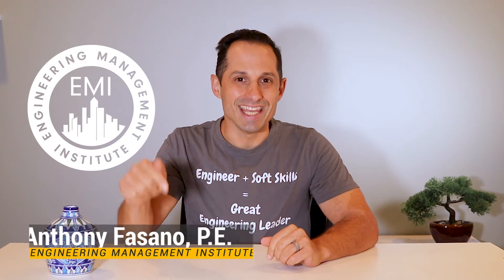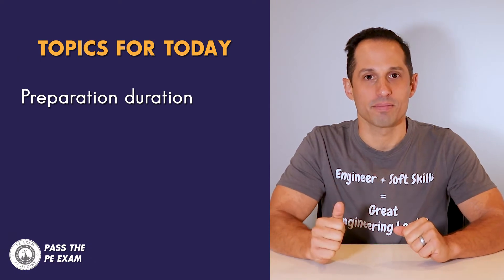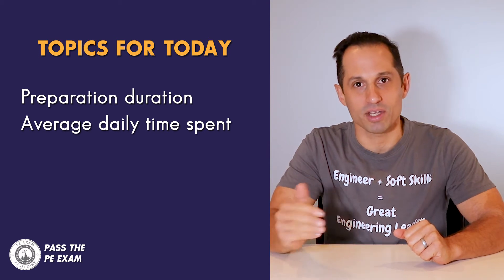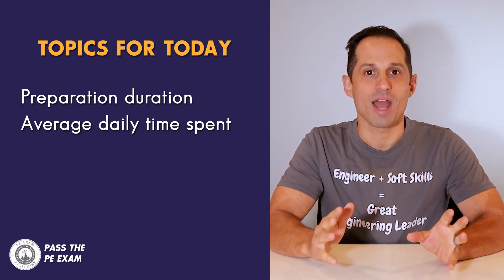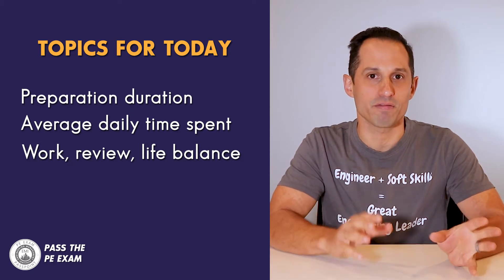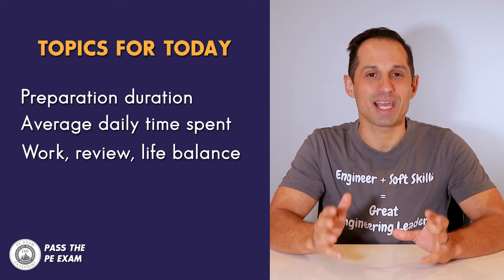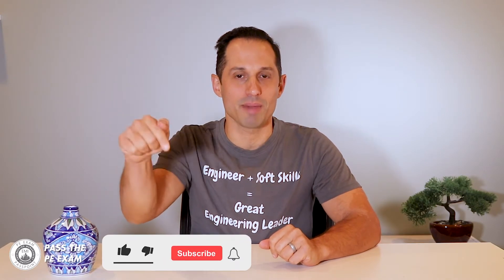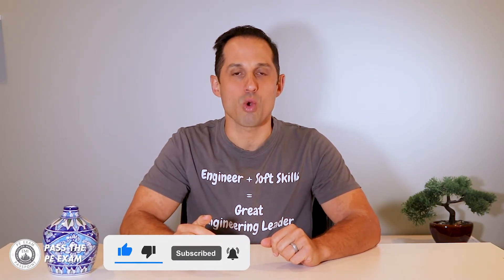I'm Anthony Fasano, a licensed professional engineer and founder of the Engineering Management Institute. In this video, I will cover how long it will take you to prepare for the PE exam, some tips on how much time on average each day you should spend studying, and how you can manage parenting or other work or personal responsibilities while studying effectively. And lastly, I will explain how you can lay out an effective study schedule. But before we start, please don't forget to subscribe to my channel, as I will publish videos weekly.